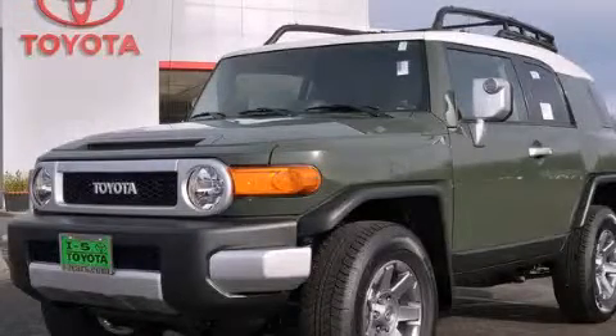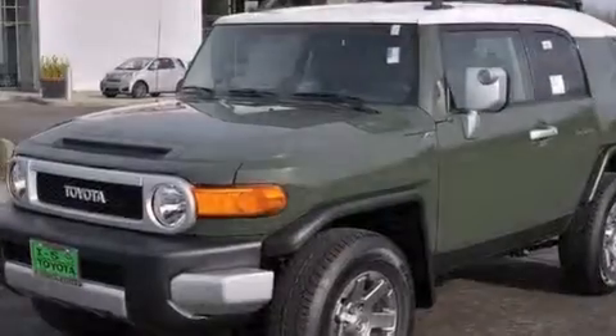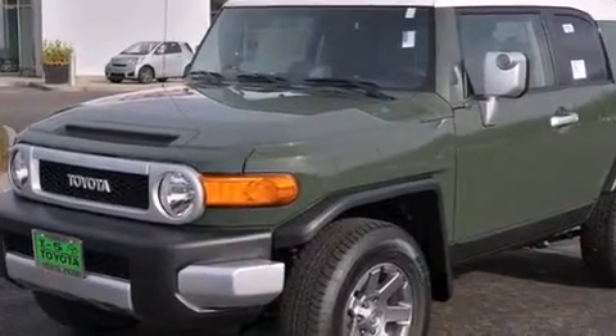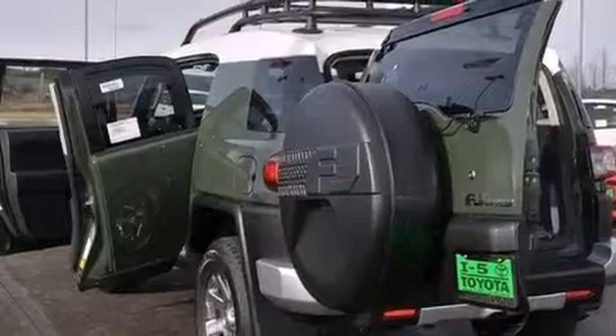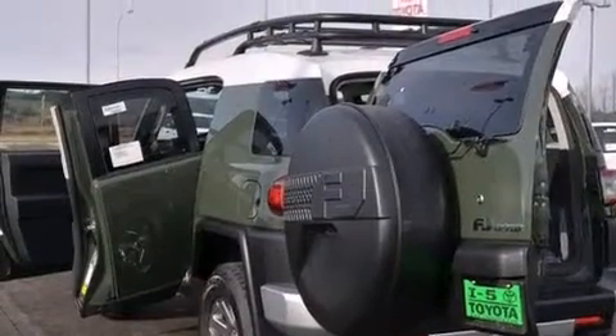This is a brand new 2014 Toyota FJ Cruiser, a big SUV for big fun. It has a 4.0-liter six-cylinder engine, a five-speed automatic transmission, and four-wheel drive.